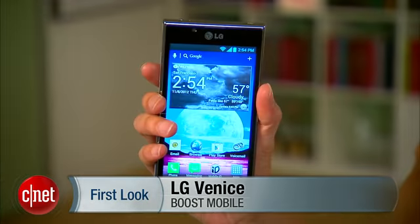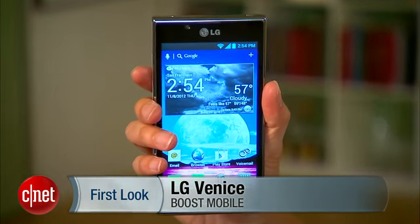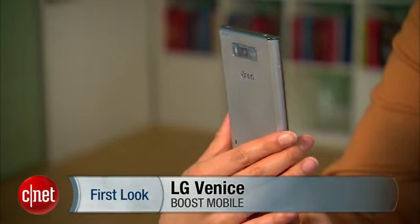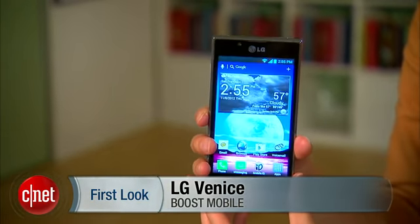Hello everybody, it's Lynn Laugh from CNET here with the LG Venice from Boost Mobile. The LG Venice is a variant of the unlocked LG Optimus L7 and the LG Splendor from US Cellular.